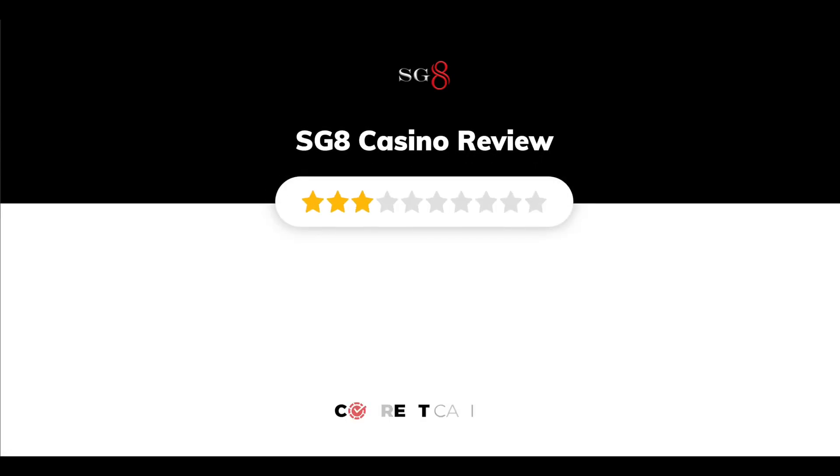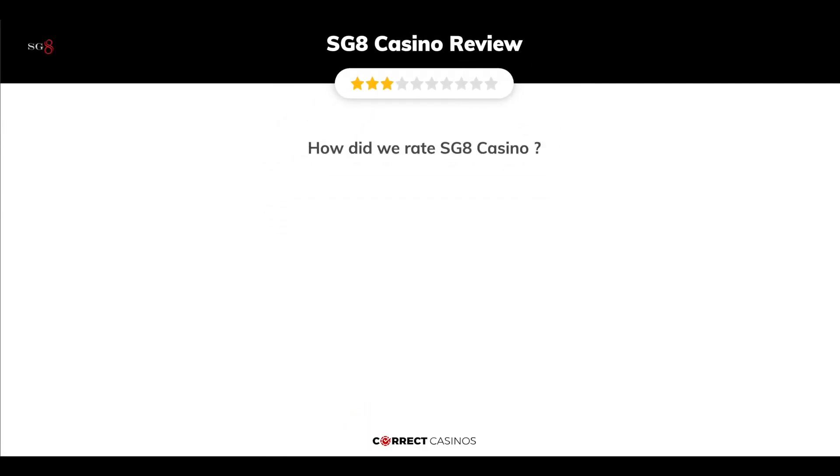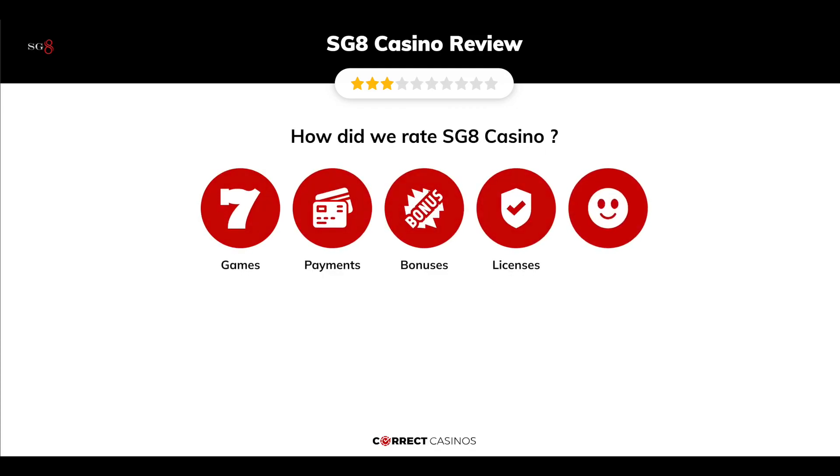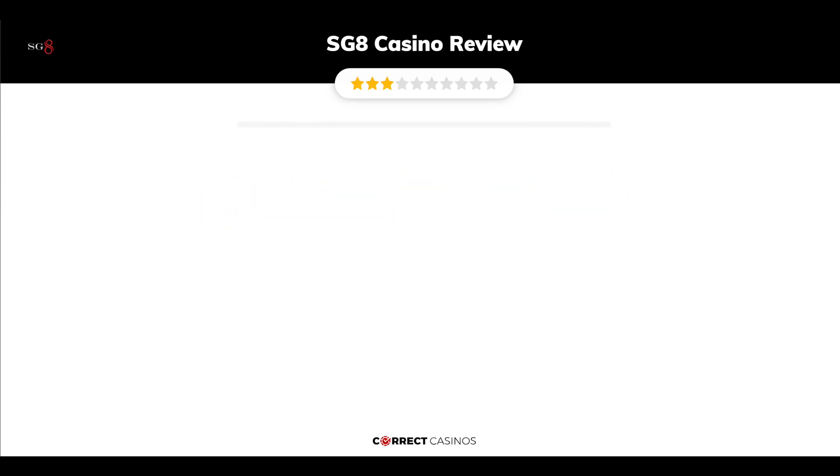SG8 Casino Review by Correct Casinos. We have based this review and rated SG8 Casino based on several criteria: games, payment methods, bonuses, licensing, and customer support. So, let's move forward. Chapter 1: Games.